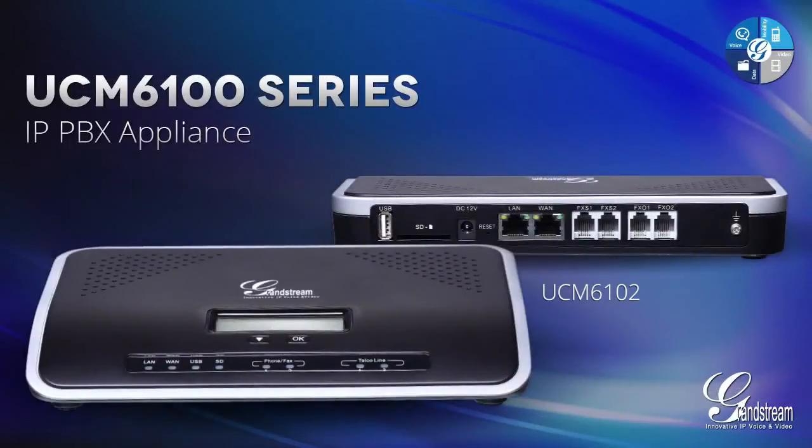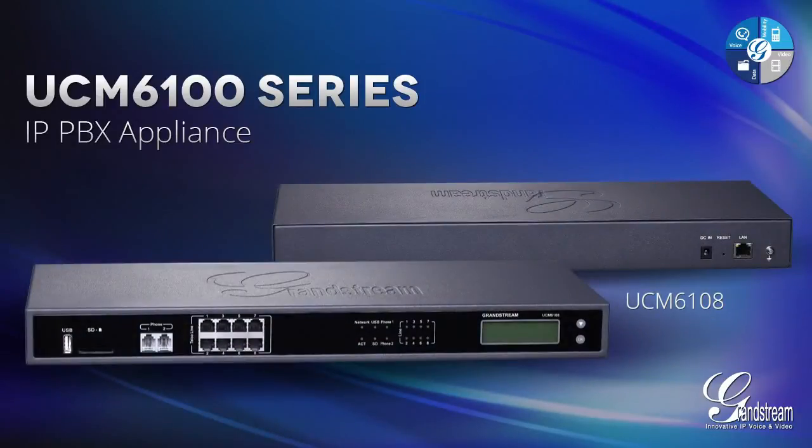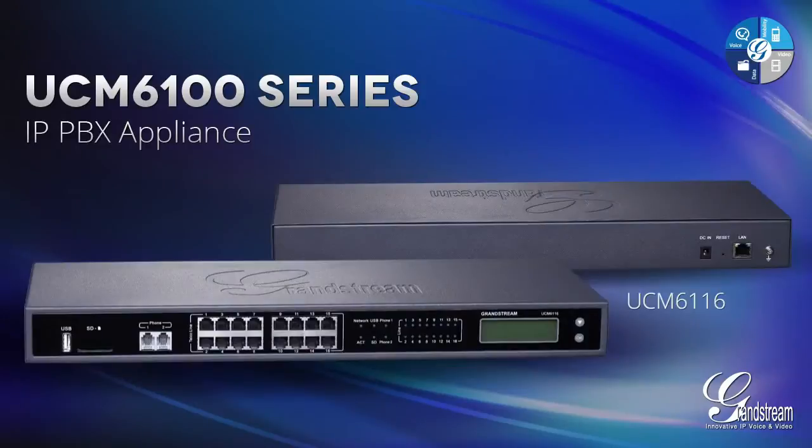Grandstream introduces our latest innovation, a product that could change the competitive landscape for small to medium-sized businesses: the UCM 6100 Series IP PBX Appliance from Grandstream.